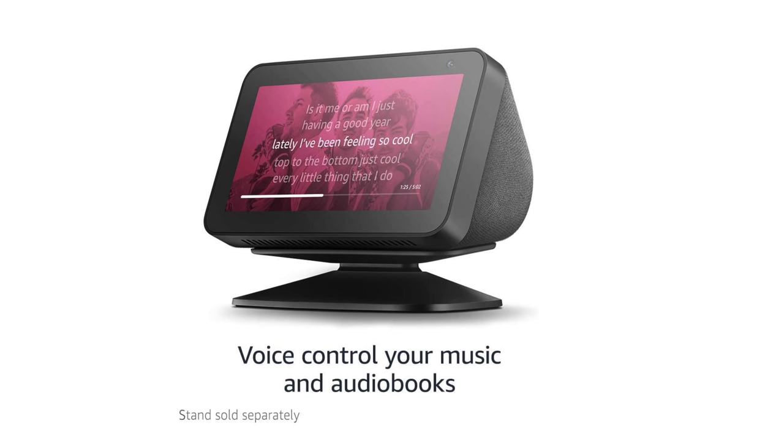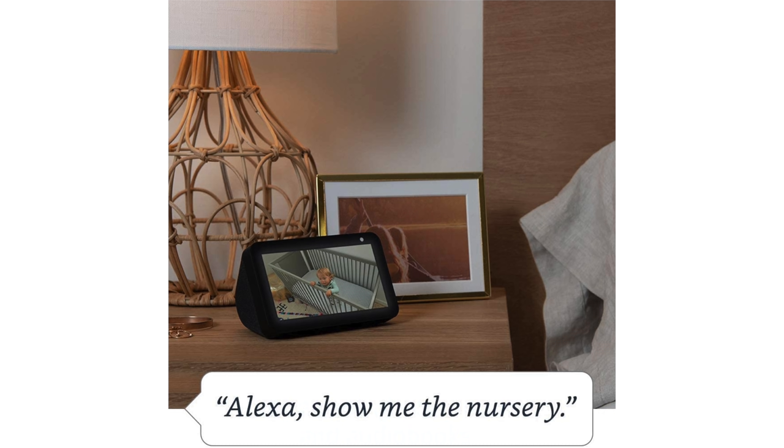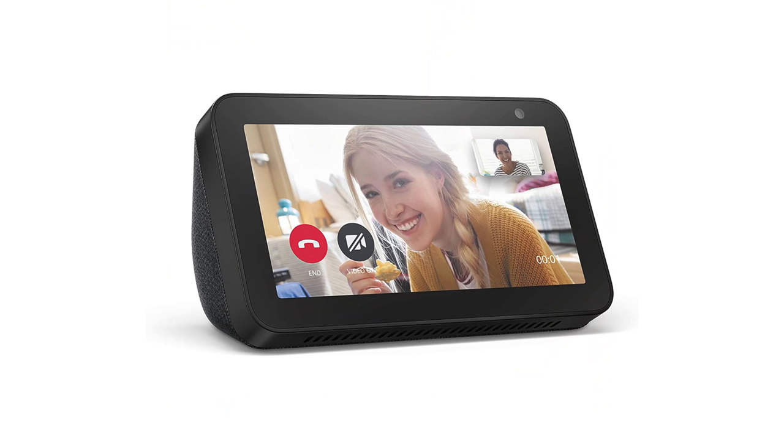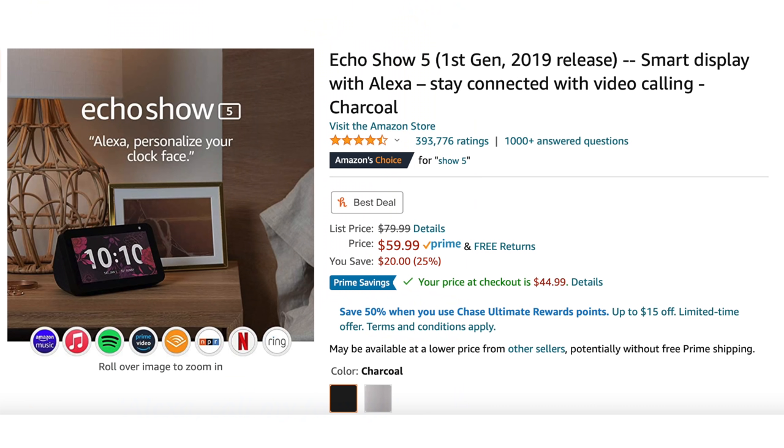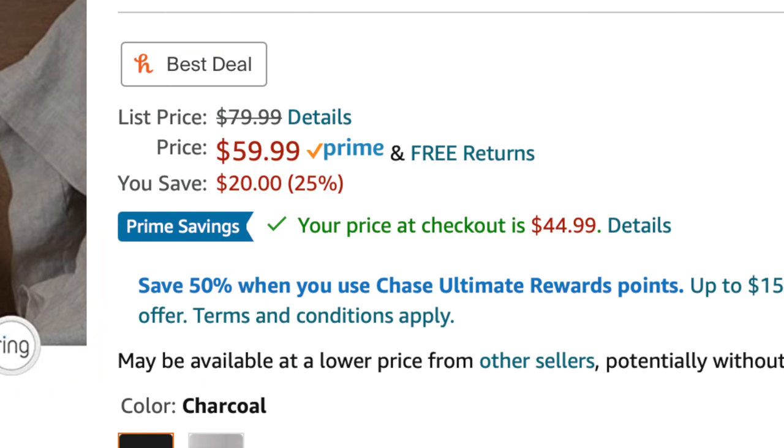Moving on to some Amazon products: the Echo Show 5 First Gen is basically Alexa with a screen so you can watch movies, movie trailers, TV shows, or the news, control your smart home with your voice, and connect with others using video calling and messaging. It's currently going for $59.99, which means you get a $20 savings.